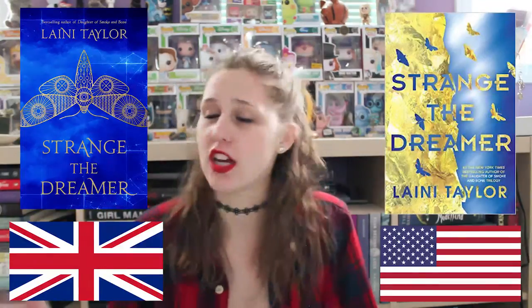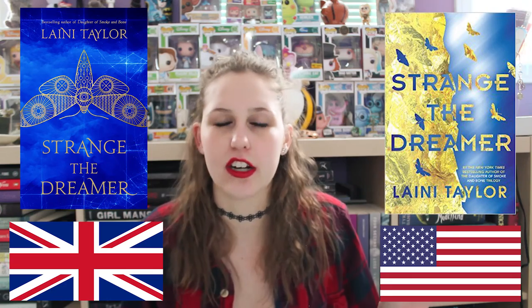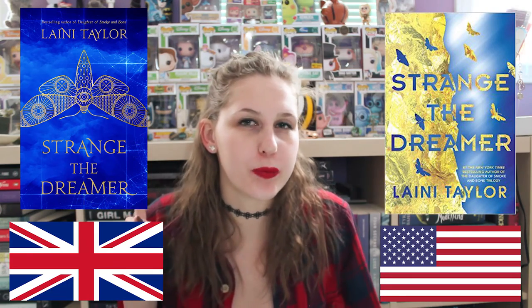Next is Strange the Dreamer by Laini Taylor. This is the US version. This is the UK version. 100% hands down UK version. The color is gorgeous and it's shiny in person — do you sense the theme? If it's shiny, your girl likes it better. I think it's really simple as well and I just like it a lot better. The US version — I don't like the colors, the yellow and the blue. In person the colors on this one just don't look nice together. The UK one is just a lot prettier, so we're picking that one.